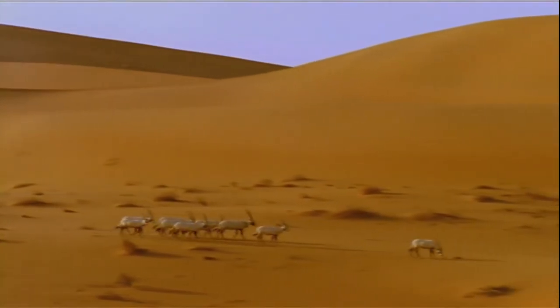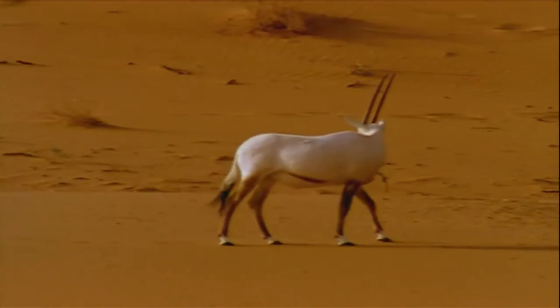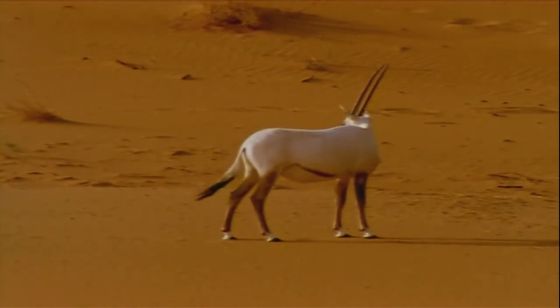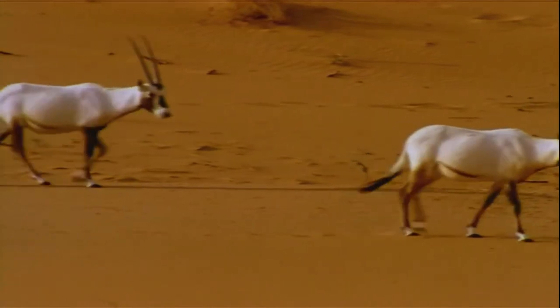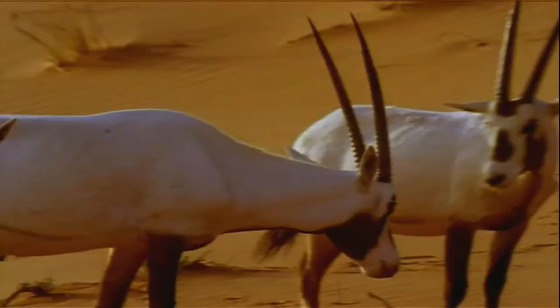The thing about oryxes — they never stop traveling. They're world champion tourists. The group is guided by a female, often the oldest and most experienced, and the most patient. All the rest are females, usually moms, their offspring, and of course the young males, who drag their hooves and create commotion.